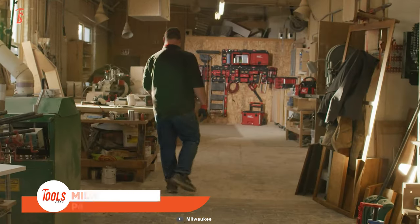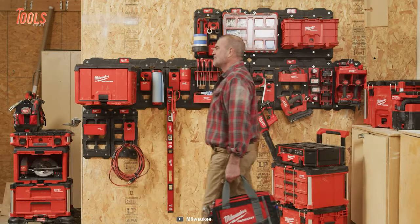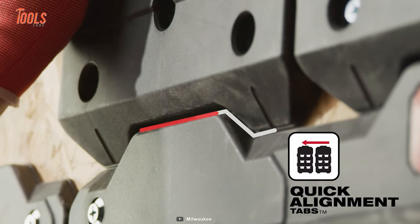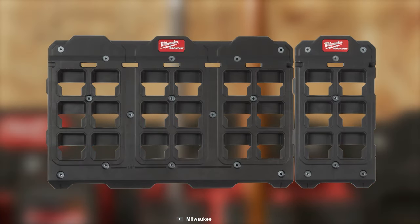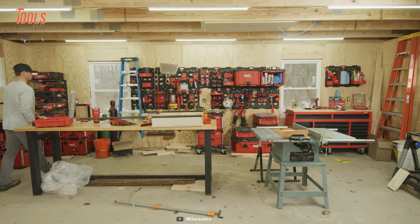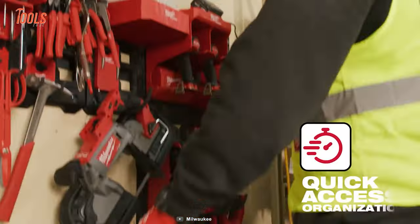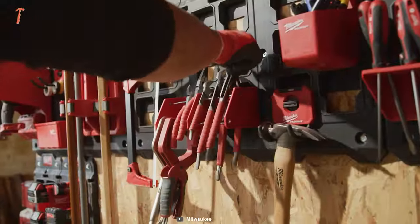The Milwaukee Packout Cabinet is a versatile solution to carry all your essentials. Featuring secure hang and stack functionality, this cabinet boasts modular adaptability at its top, bottom, and back. It effortlessly hangs on any wall-mounted Packout plate and seamlessly stacks with other Packout solutions, with a game-changing quick access door ensuring swift retrieval of your tools and job site essentials.